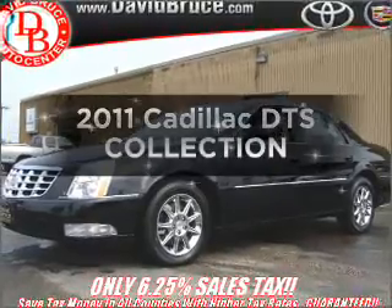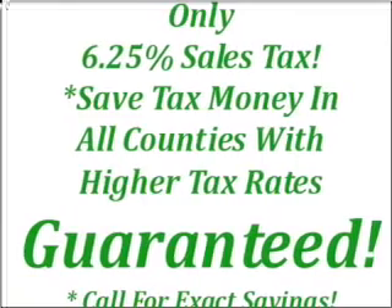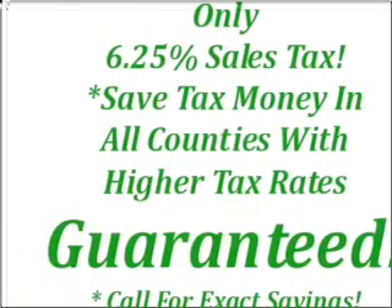Presenting the 2011 Cadillac DTS — this is the set of wheels you've been looking for, with a powerful 8-cylinder engine connected to a smooth-shifting automatic transmission.